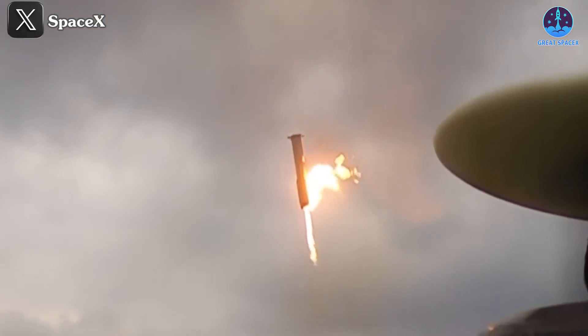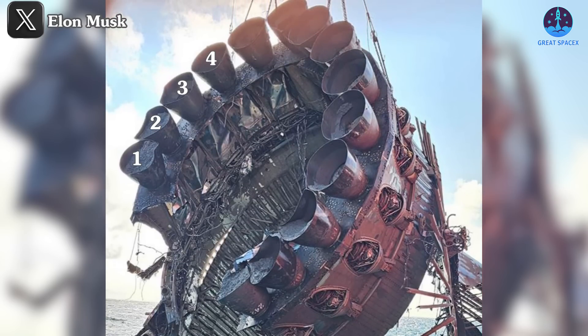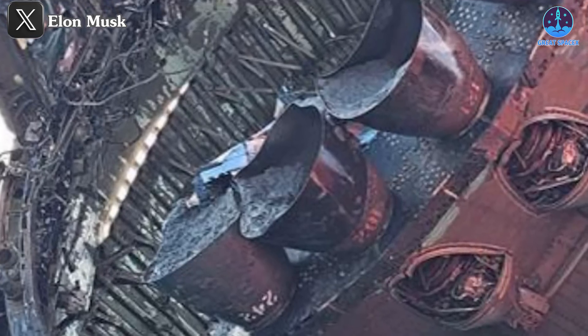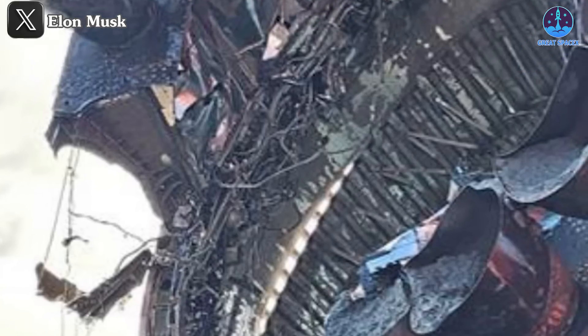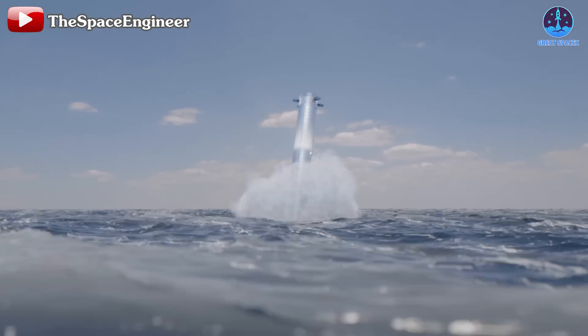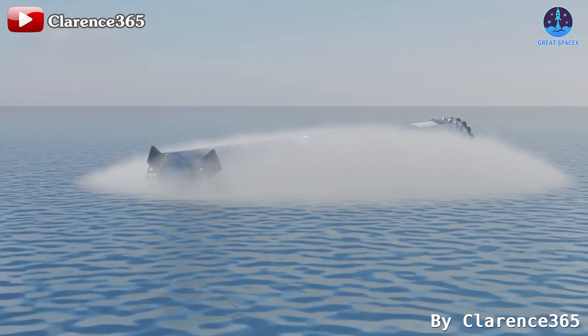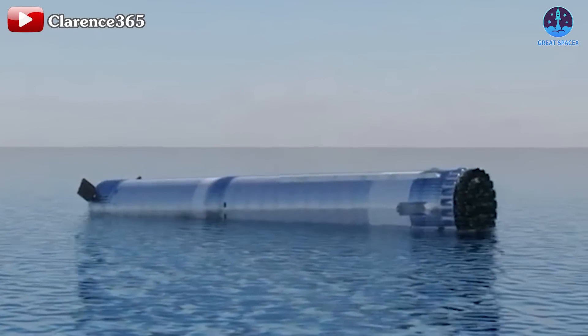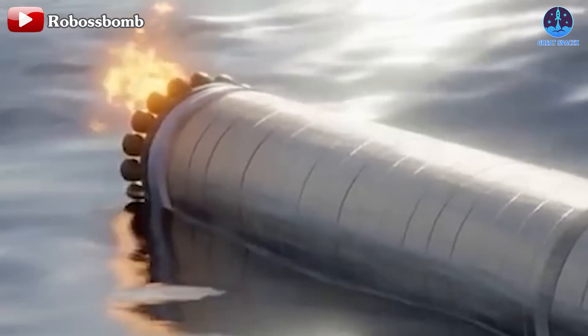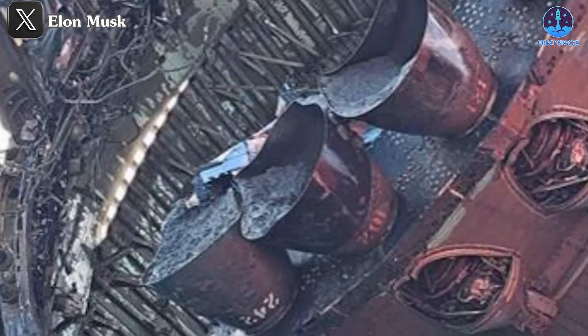The focal point of the investigation will be the condition of the raptor engines. According to Musk's photos, only 14 engines remained attached to the recovered section, many showing signs of deformation, likely due to intense heat during flight which may have compromised materials and made them more susceptible to impact damage. There appear to be remnants of soot or debris inside some engines, possibly from incomplete combustion or contact with seawater. Internal wiring and piping also show significant damage with burns and breaks evident in several areas.